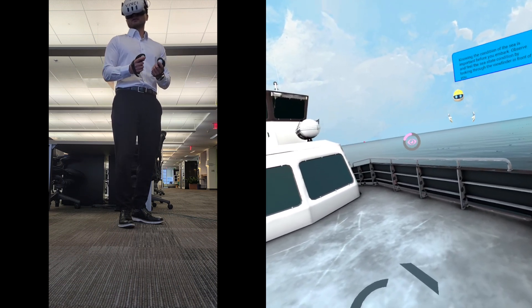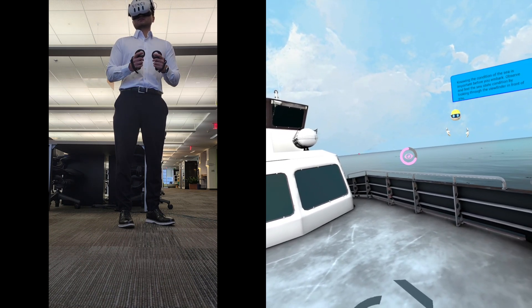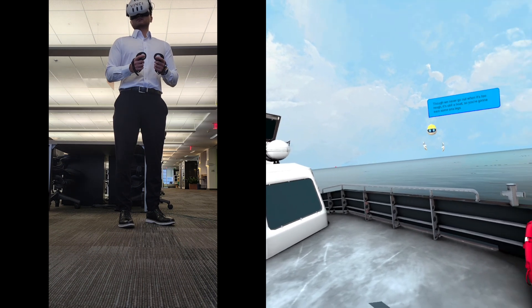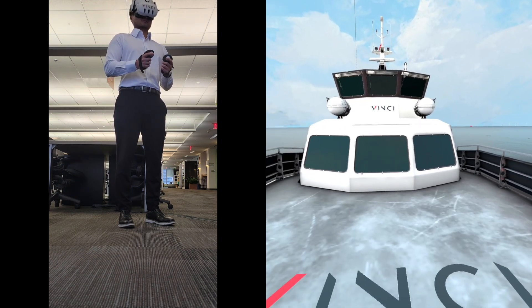Knowing the condition of the sea is important before you embark. Observe and feel the sea state condition by looking through the viewfinder in front of you. Though we never go out when it's too rough, it's still a boat, so you're gonna earn some sea legs.